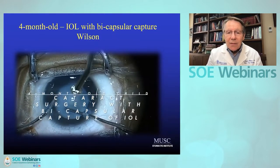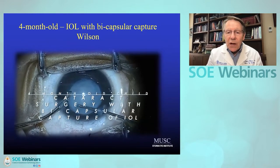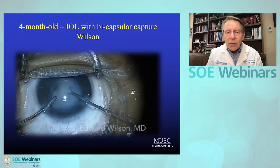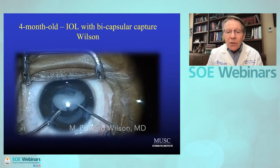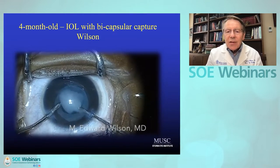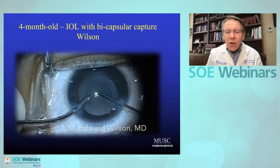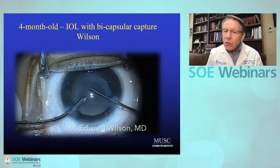There are cases where some families are really challenged by the use of a contact lens. And in unilateral cases, you really can't use aphakic spectacles. One option to consider is using a three-piece intraocular lens, placing the lens haptics in the sulcus, and then doing a bicapsular capture. This is easier to do in an infant and also easier to exchange compared to in-the-bag posterior optic capture.